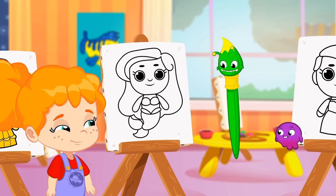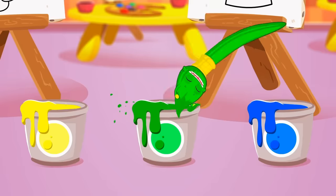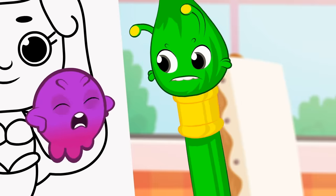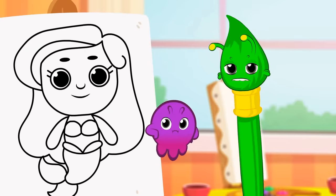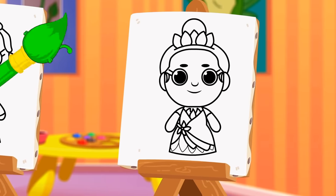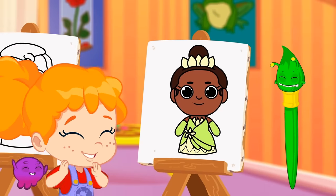Ariel! Ariel! What color is her hair? Green? No, Groovy! That's the color of her tail! Which character's dress is green? That's right! Tiana! So, again!